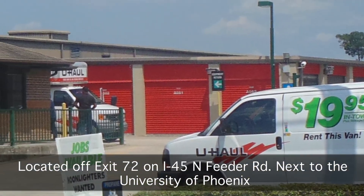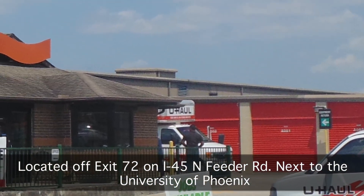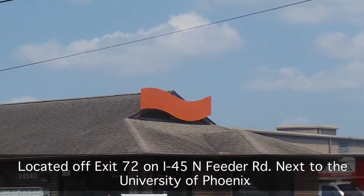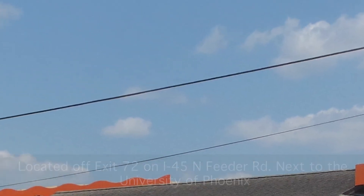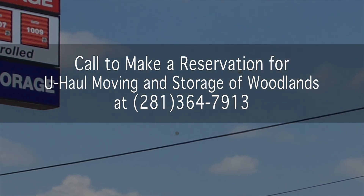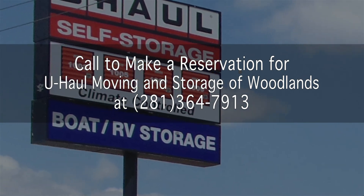U-Haul Moving and Storage of Woodlands is located off exit 72 on I-45 North Beater Road, next to the University of Phoenix and south of Sawdust Road. Visit U-Haul.com for all your moving and storage needs at U-Haul Moving and Storage of Woodlands.